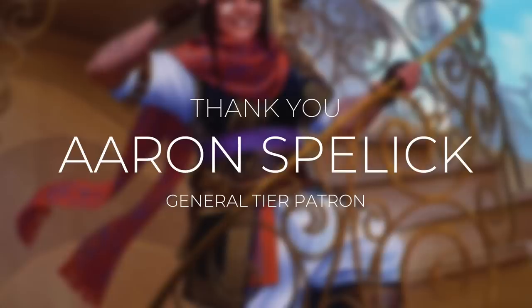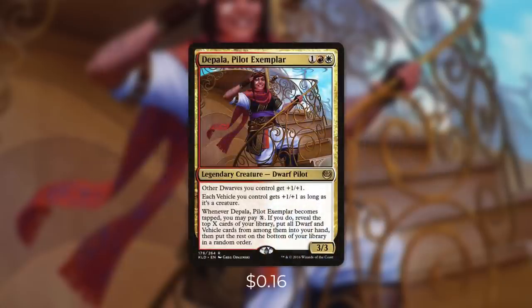Once a year, General Tier patrons get to choose a commander for a deck tech that's dedicated to them. And the commander that Aaron chose was Depala Pilot Exemplar.